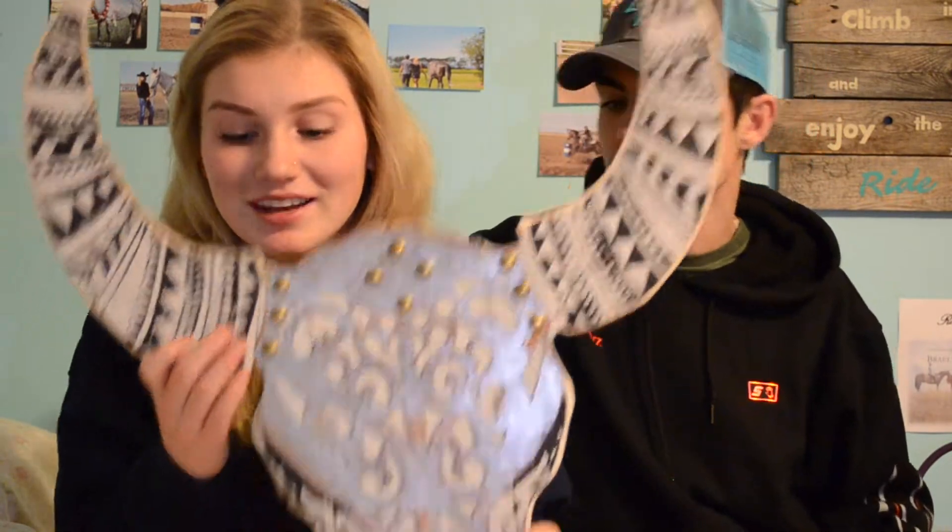Another thing I got was from my cousin — this ginormous bull head for in my room. It's a wooden one with a painted overlay of tin on it, which is just going to look really good in my room and it's going to contrast really well with my blue wall.